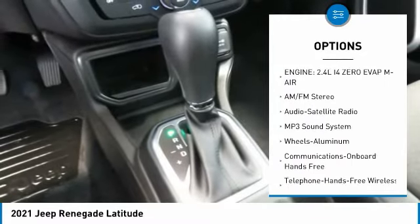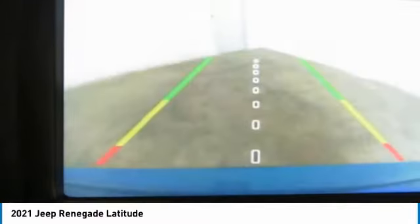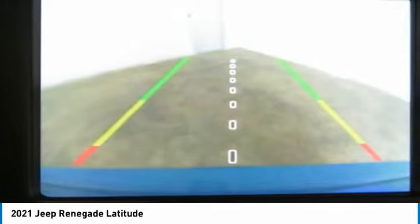Headlights auto off, mirror memory, FWD security system. Searching for a dependable vehicle that looks great too? You found it — so stop in today.